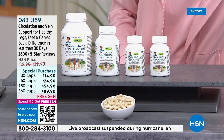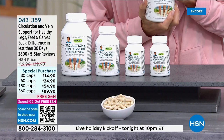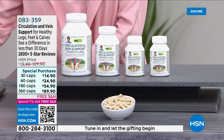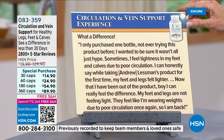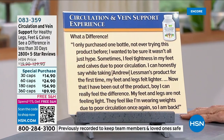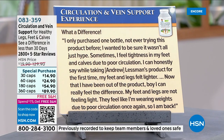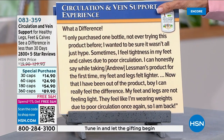The reviews of this product are really an emotional experience — no one anticipates that something so natural and simple can make such a profound difference in the way they feel and experience their lives. One reviewer says: 'What a difference — I purchased one bottle never having tried this before. I sometimes feel tightness in my feet and calves due to poor circulation. While taking Andrew Lessman's product my feet and legs feel lighter. Now that I've been out of the product I can really feel the difference — they feel like I'm wearing weights.'